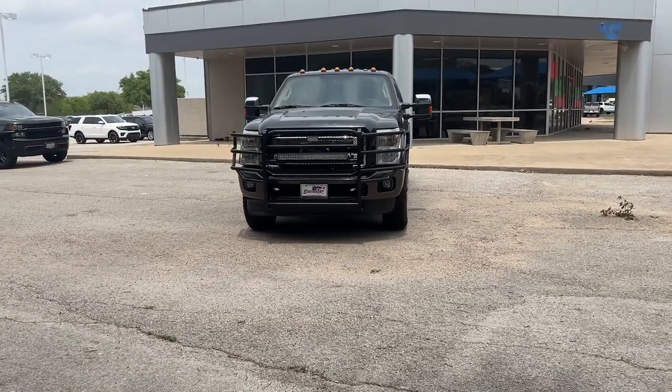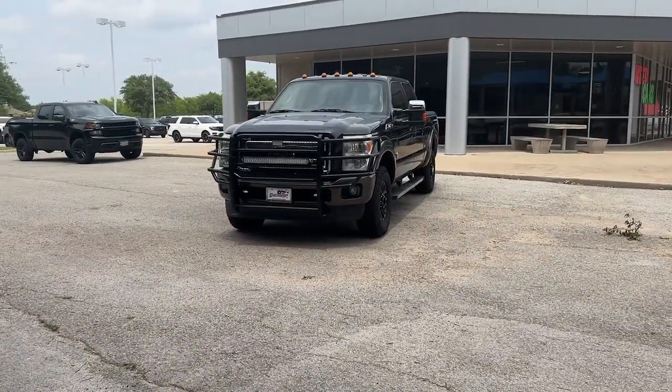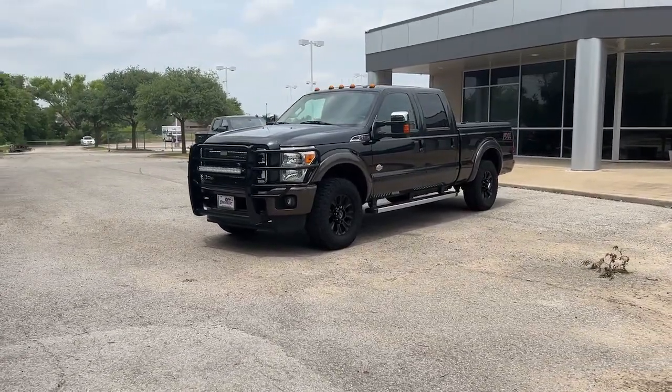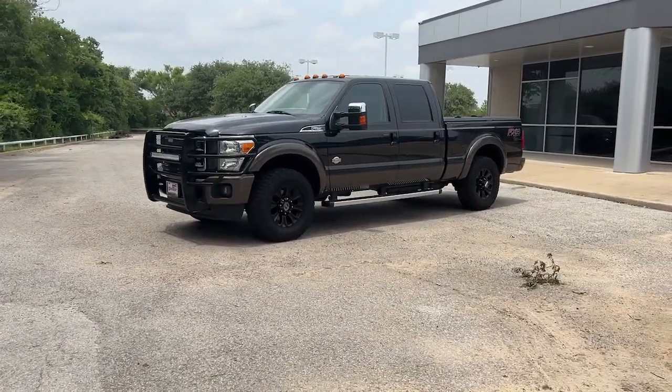Get into a car with value. 2015 Ford F-250, with less than 100,000 miles on the odometer, this vehicle provides excellent value.